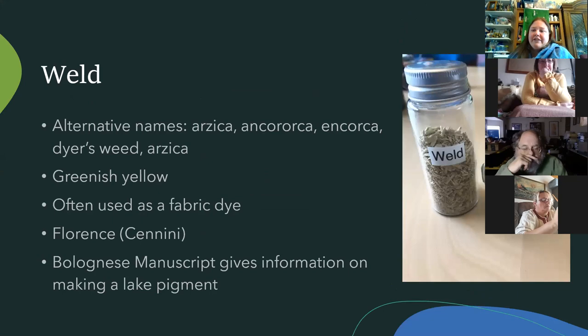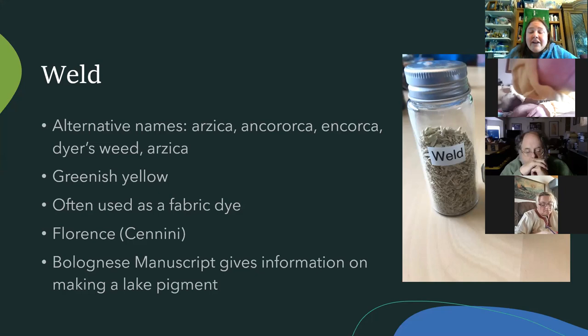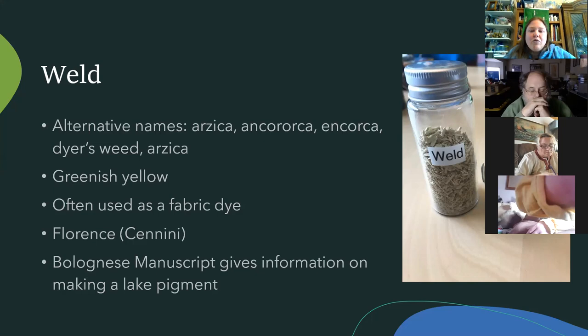Weld — if you've heard of Weld County, Colorado, that's because it's been imported here and likes to take over places. It's a greenish yellow, whereas buckthorn was more orangey yellow, and it was used as a fabric dye. The Robin Hood green was typically a combination of weld and woad. We know it was being used in Florence — Cennino Cennini in Il Libro dell'Arte mentions it. If you want a basic look at how artist materials were being made, that is the book — about five dollars and easy to find on Amazon.